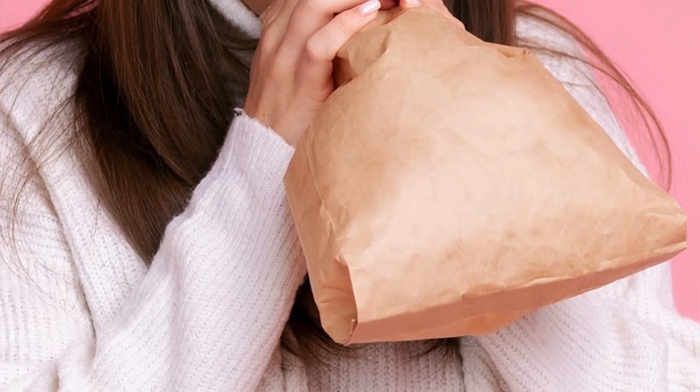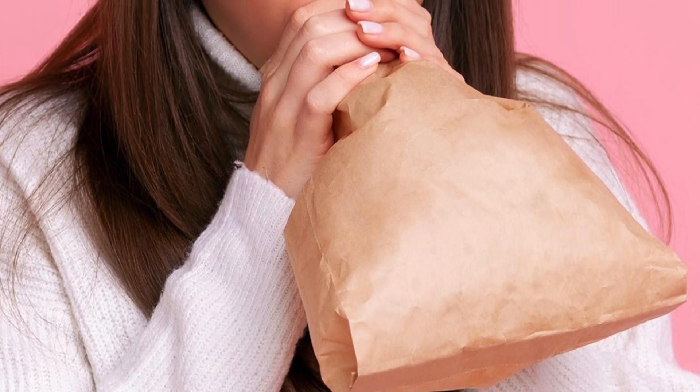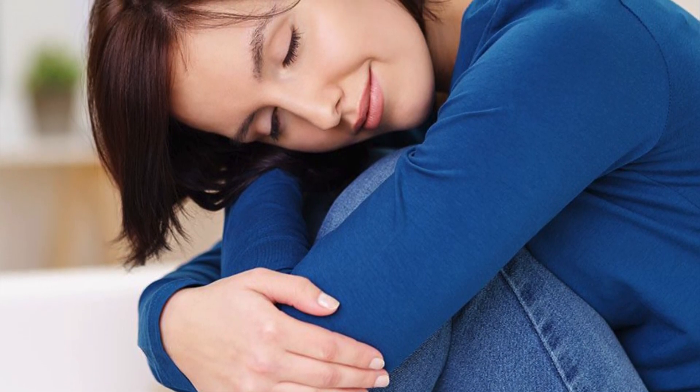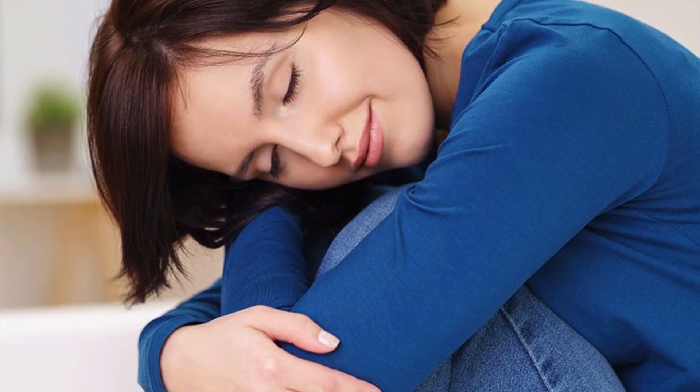Breathe into a paper bag. The next time you get hiccups, breathe slowly and deeply into a small paper bag. Sit comfortably before bringing your knees to your chest and keep them there for two minutes. Pulling your knees up compresses your chest and could help stop diaphragm spasms.